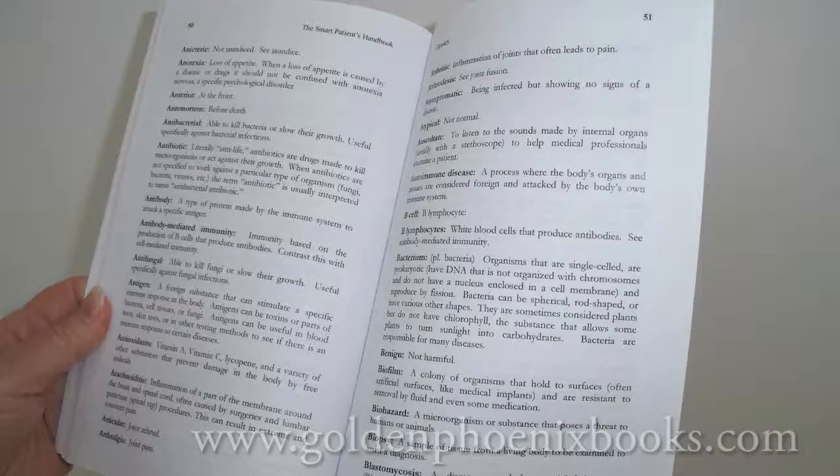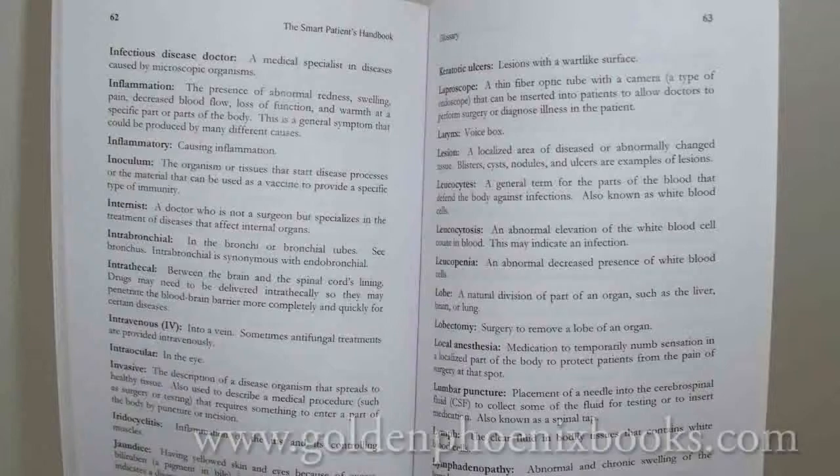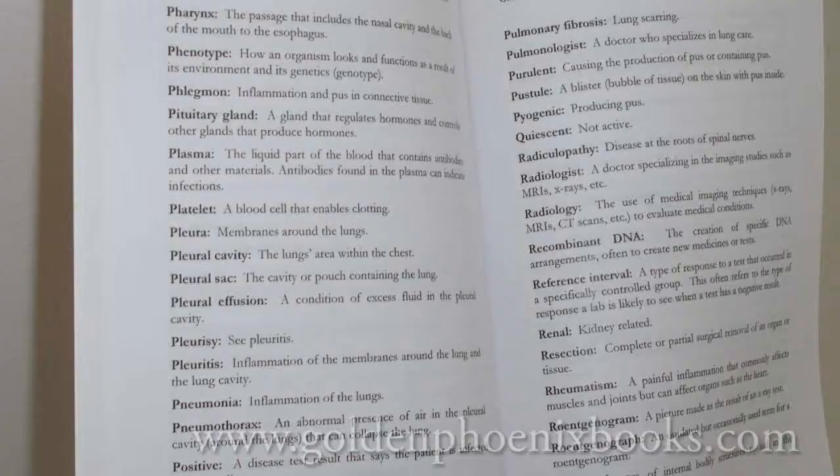This book also has a glossary with over 385 useful medical words defined in plain English. It makes complicated healthcare issues easy to understand.